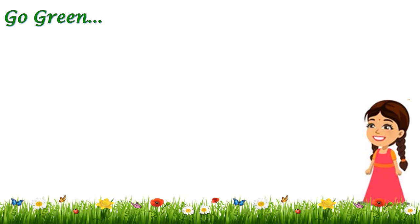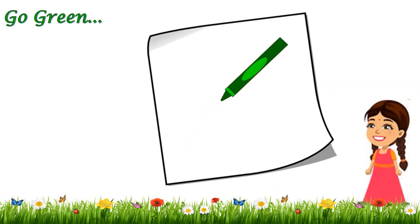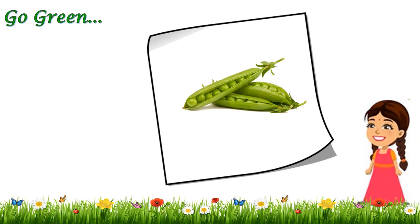Hey kids, now it is your turn to go green. I have an activity for you. For this activity you need a sheet of paper and your green color crayon or color pencil. You have to think and draw the things that are naturally green in color. I can give you one example — I drew peas for you, and peas are naturally green in color. So enjoy the activity, think and draw the things that are actually green in color. Enjoy yourself, bye bye.